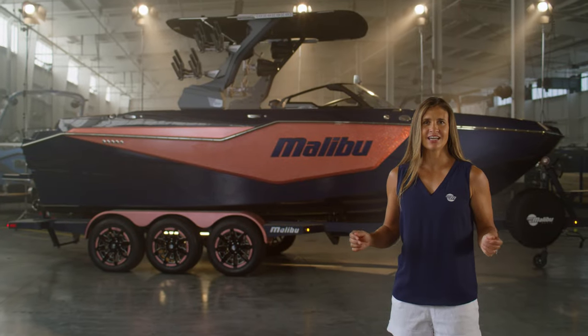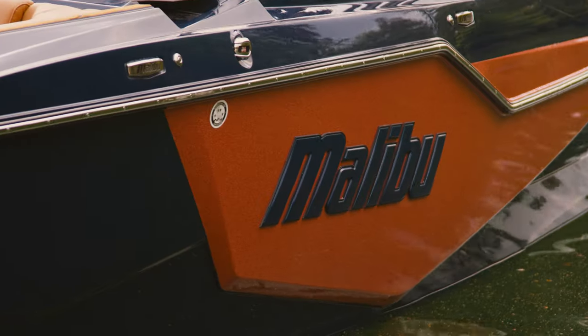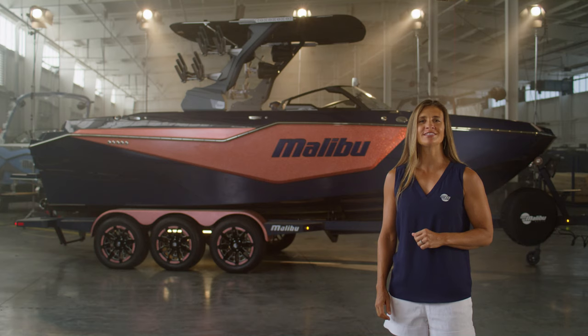Head-turning elegance, a sophisticated experience with the power to thrill. It's undeniably Malibu. This is the all-new 2024 Malibu M242.